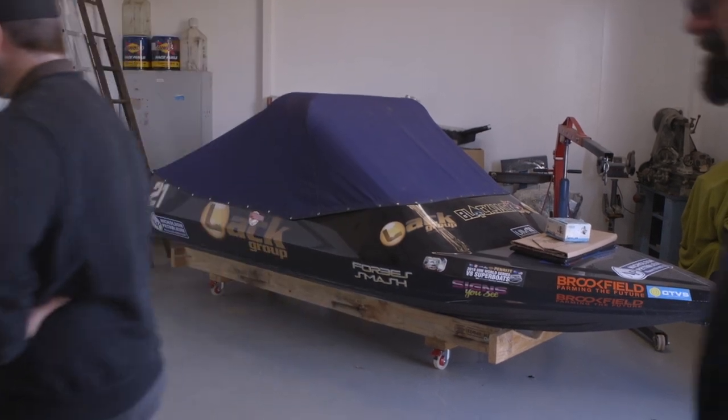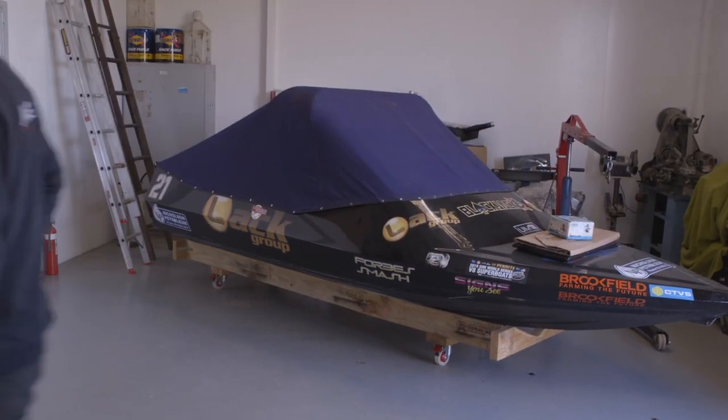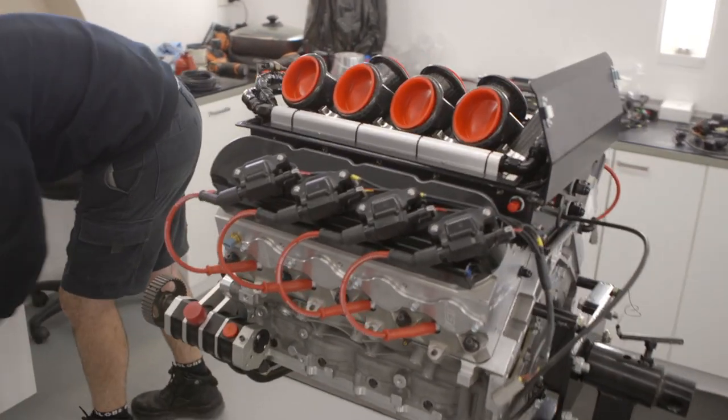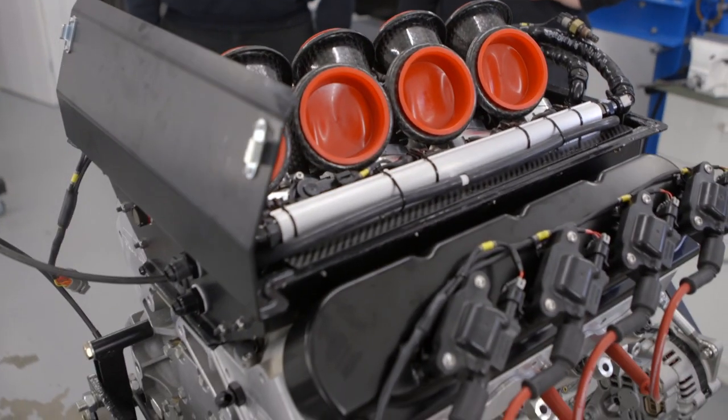So what else have you got to show us? What other toys are you playing with today? This is actually Troy Lloyd's 6L LS, going into his improved production car. It was fun. Is this a whole new engine? A brand new engine - yeah, everything in this thing is new.